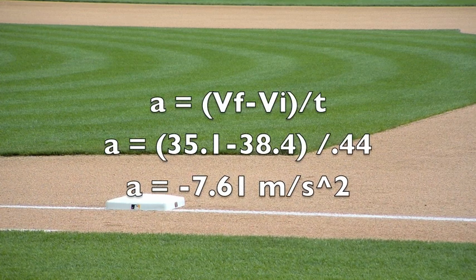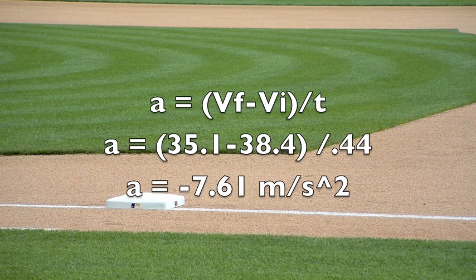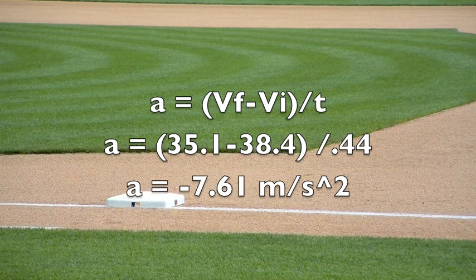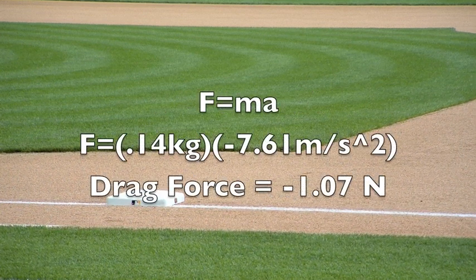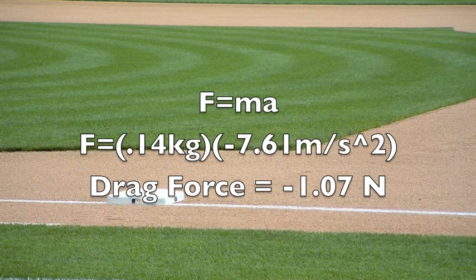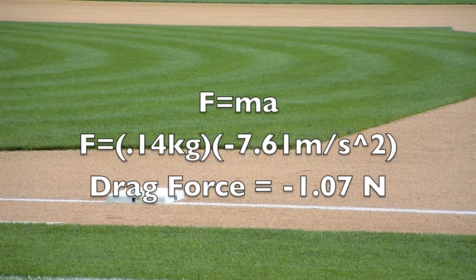To find the acceleration of Scott's pitch, we subtracted the initial velocity from the final velocity and divided by the time, which was 0.44 seconds. This gives us an acceleration of negative 7.61 meters per second squared. The mass of the ball was 0.14 kilograms and acceleration was negative 7.61 meters per second squared. This makes the drag force negative 1.07 newtons.